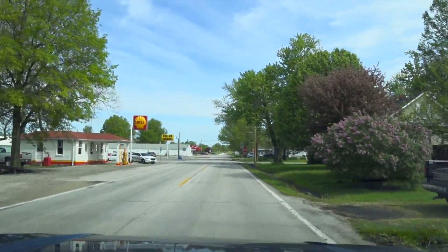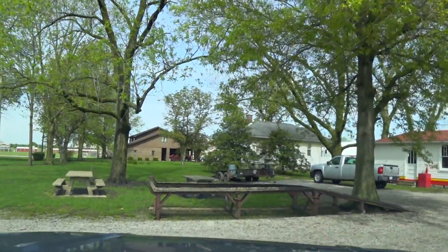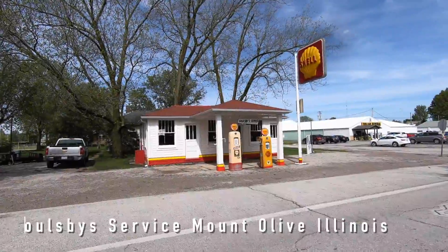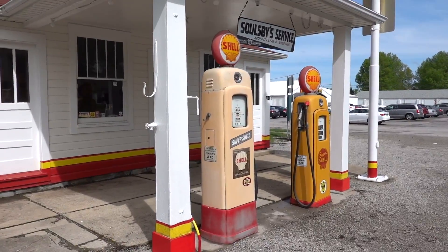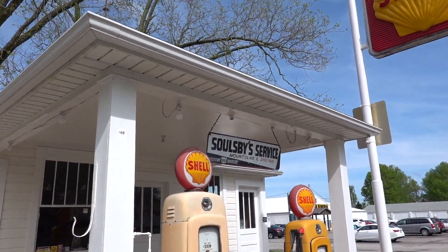Hello everyone. I'm Brian and you're watching Someplace or Another. This station is supposed to be the most original of the Illinois gas stations — unrestored. The Soulsby Service Station, Mt. Olive, Illinois.